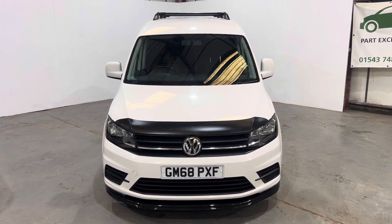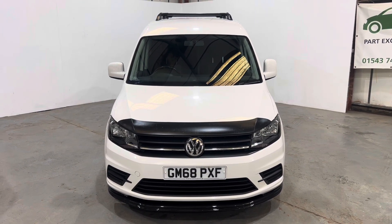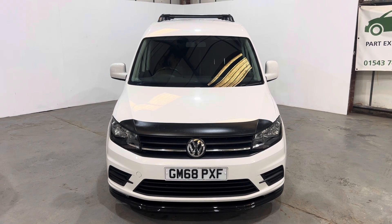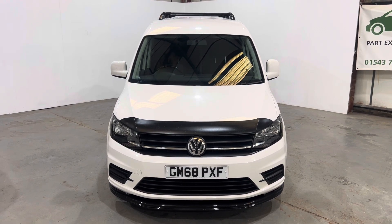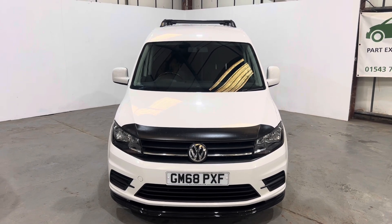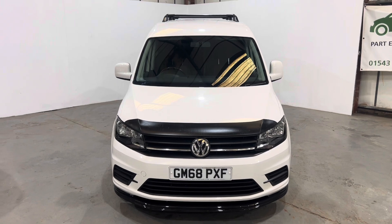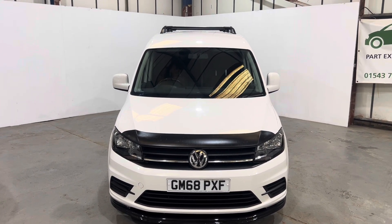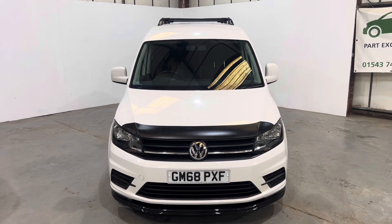Thanks for the link to our 2018 68-registered Volkswagen Caddy 2-litre TDI Trendline, finished in Candy White. There's no VAT to pay on this — the price is the price you pay. Three keys, very comprehensive service history, just been MOT'd for 12 months with no advisories. Lovely-looking accessories on it — let's get around it and have a look.